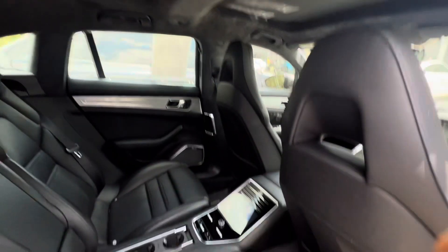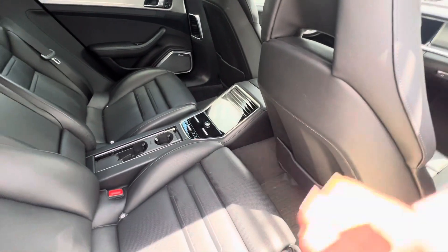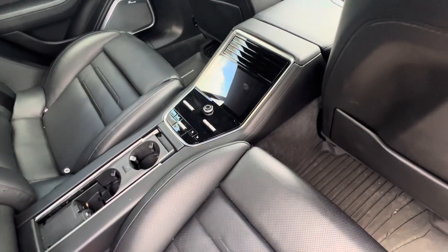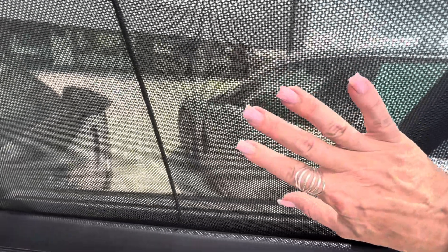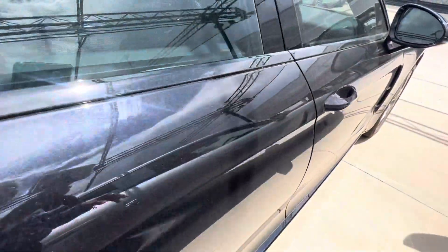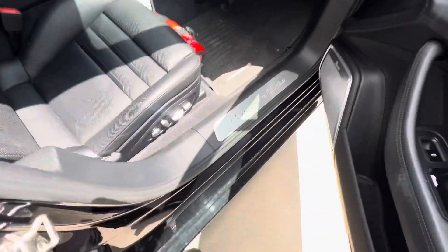This car has been through certification three times in its life, which means the car has been as close to new as it possibly can be the whole time. It has two sunroofs and zone climate control, so your backseat passengers can adjust their temperature. Heated and ventilated backseats — how awesome is that? Porsche crests on the headrests, all-weather mats, electric sunshades, and a Burmester sound system. Talk about a luxury experience for your backseat passengers — they're going to be very spoiled.